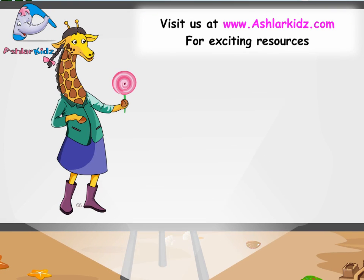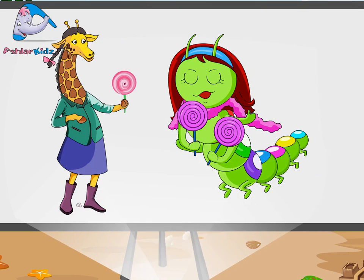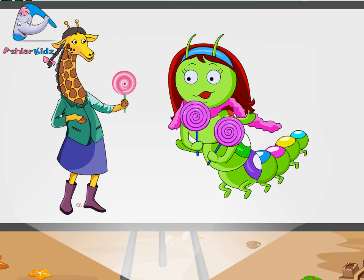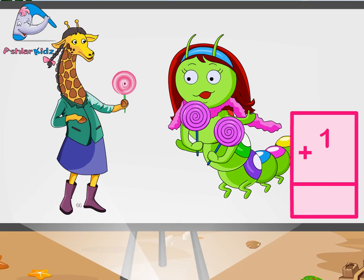Madam Giraffe has one lollipop. Miss Caterpillar has two lollipops. One, two. How many lollipops do they have together? Let's add. One plus two is equal to three.